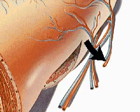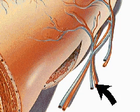Brunner's glands pour out an alkaline juice to neutralize the acid chyme reaching the small intestine and to create the necessary conditions for further digestion. Tributaries of the portal vein carry digested materials away from the small intestine to the liver.